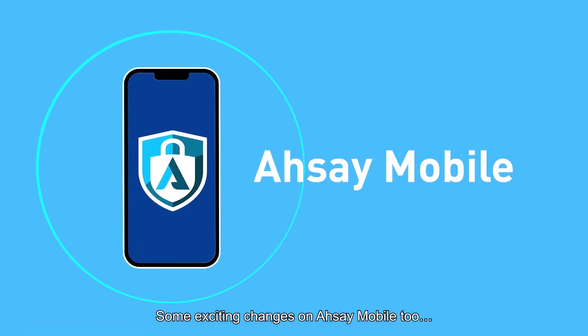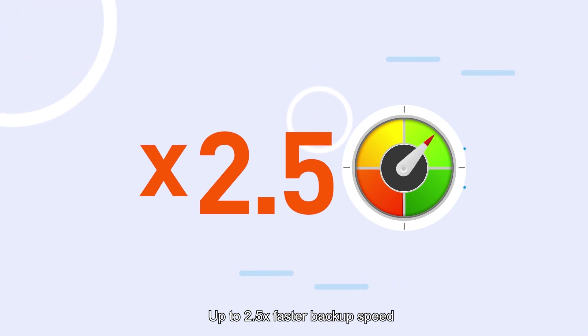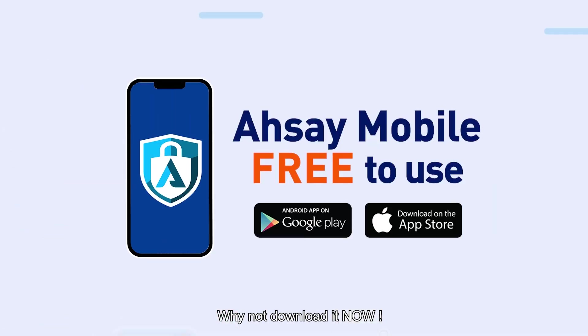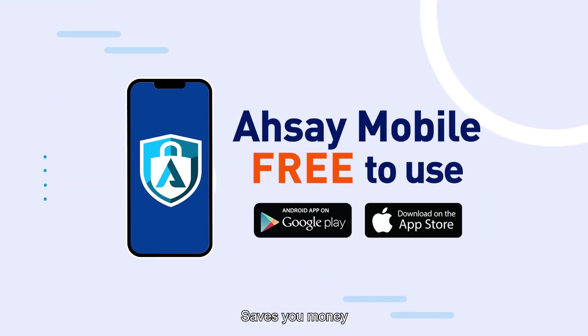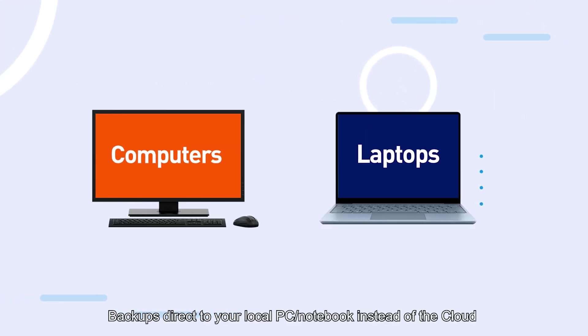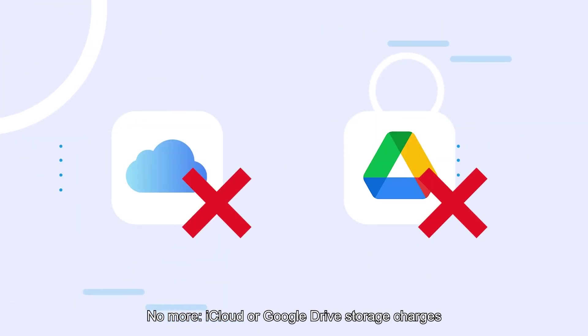Some exciting changes on RSA mobile too. Up to two and a half times faster backup speed. Supports the backup of audio and document files. Why not download it now? RSA mobile is free to use. Saves you money. Backs up direct to your local PC or notebook instead of the cloud. No more iCloud or Google Drive storage charges.